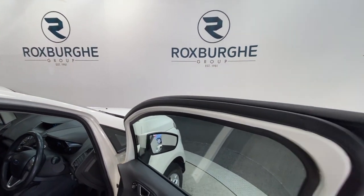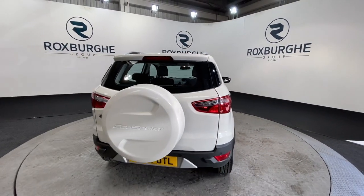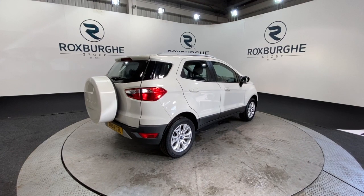Now as we move back down to the exterior of the car — if you are interested in this particular vehicle or any others available on our website, please feel free to give us a call at 0121 313 1555, or alternatively email us at sales@therotspurgroup.com.